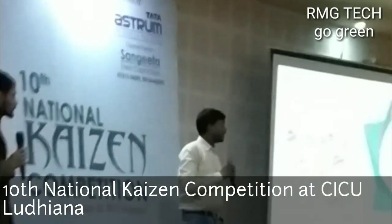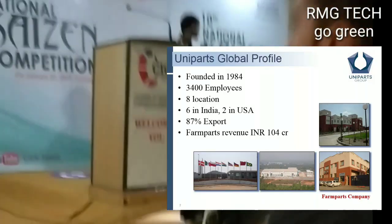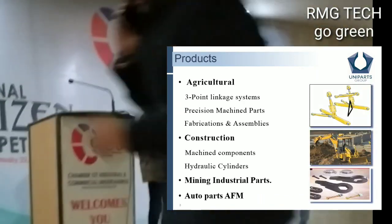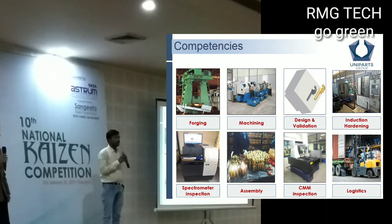Hello everyone, I'm Tarun Kreet Singh. Our company was founded in 1883. Today we have 6 units in India and 2 in USA. Our products are in the areas of construction, mining, and auto parts. We have CMM and induction hardening capabilities.